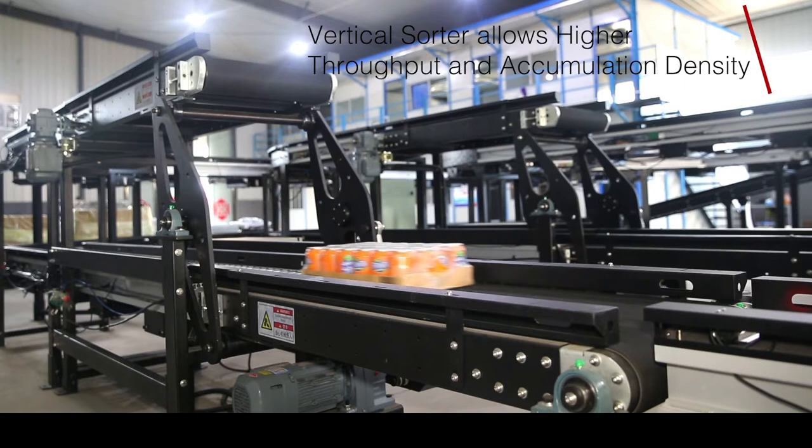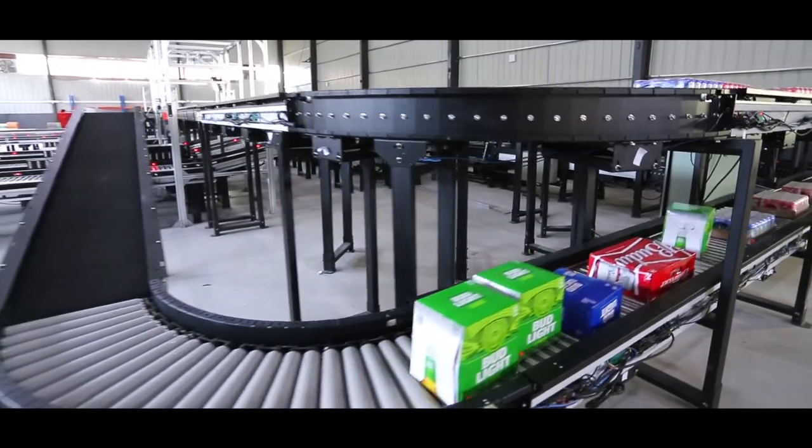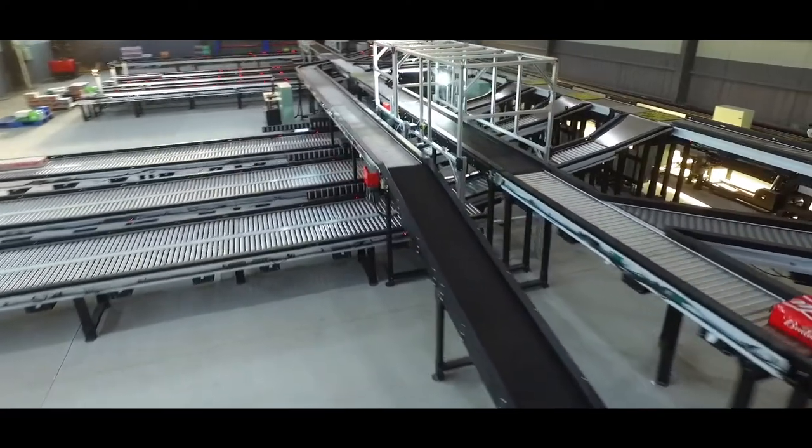Vertical Sorter allows higher throughput and accumulation density. They are cost-effective to add vertical accumulation density in the warehouse without taking up additional floor square footage, maximizing the cubic space in your warehouse.